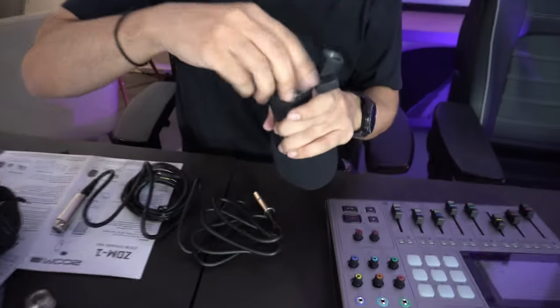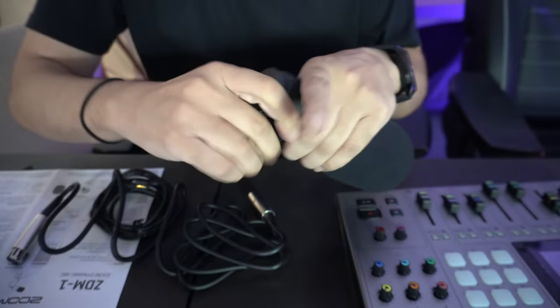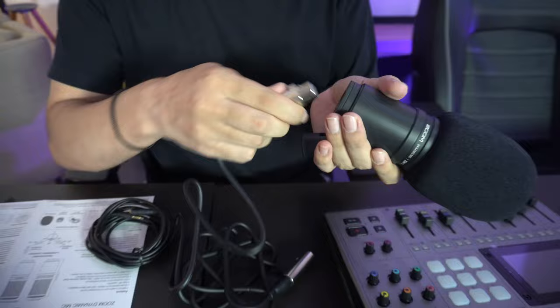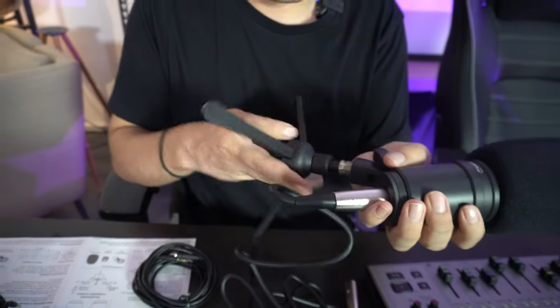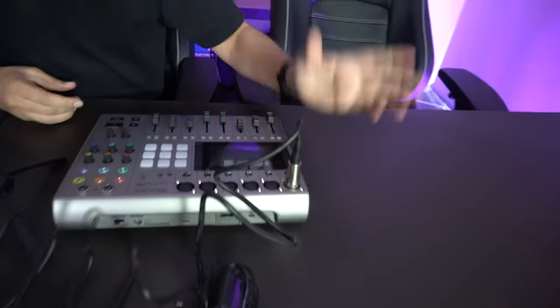Let's start with our first setup. This is the first thing you do — you put the mount into the pivoting stand mount, and easy. Then you use the female side of the XLR cable, put it inside, nice click there. Then you use this and adjust accordingly. This XLR cable will go into this side.